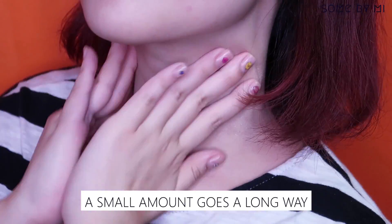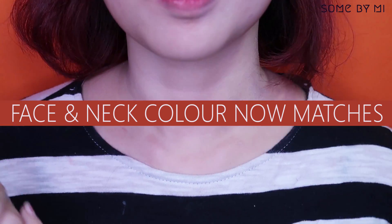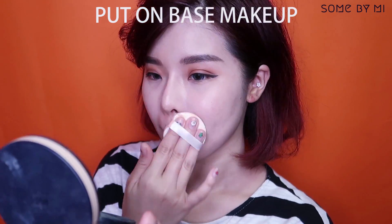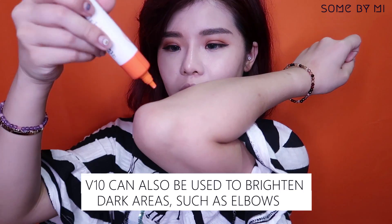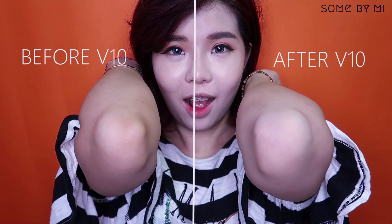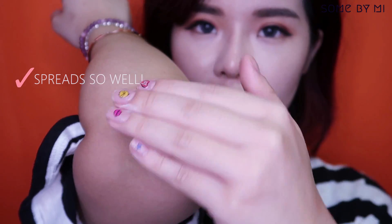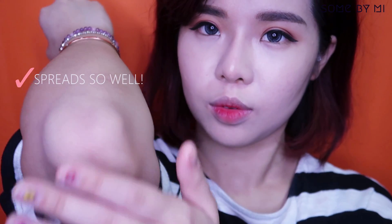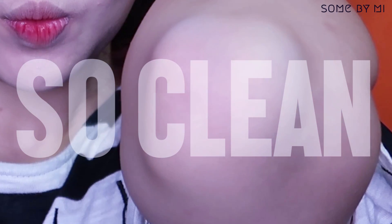I just need a little more makeup to cover up the under-eye and scar marks and I'm all good. Other than the face, the V10 can also be used to brighten other dark areas on our bodies such as knees and elbows — and oh my god, it's super effective! Look how dirty I looked before — now I look like a clean girl!